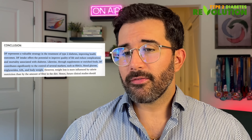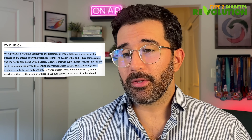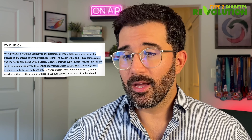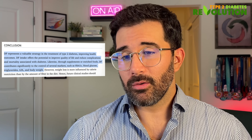The conclusion of the study was that dietary fiber represents a valuable strategy in the treatment of type 2 diabetes, improving health outcomes and offering potential to reduce complications and mortality. Through supplements or enriched foods, dietary fiber contributes significantly to the control of HbA1c, blood glucose, triglycerides, LDL, and body weight. Mechanistically, fiber slows down glucose absorption into the bloodstream, flattens out spikes, and feeds your gut microbiome, which produces short-chain fatty acids that keep your body insulin-sensitive. Reducing saturated fat intake is also crucial, because excess saturated fat disables insulin from shuttling glucose into your cells.